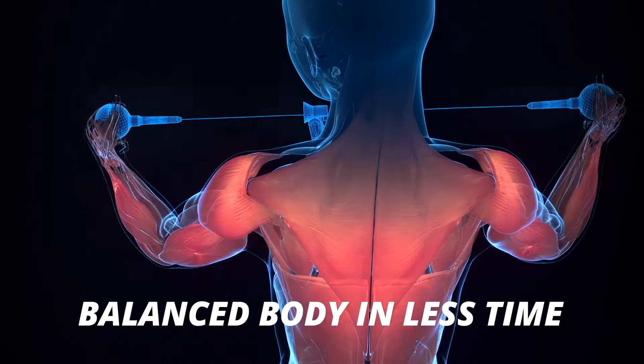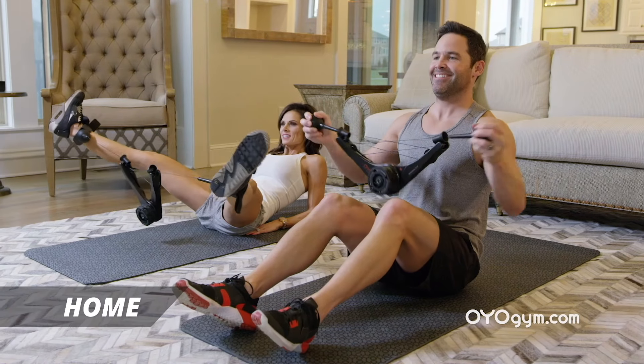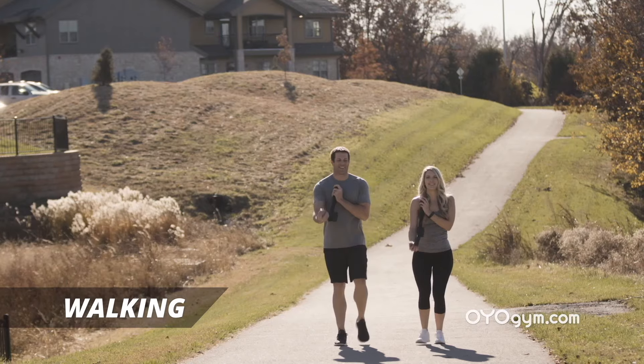The OYO Gym's double flex activation provides two exercises in each movement, building a balanced body in less time. With the OYO Personal Gym, you can fit fitness into your lifestyle — at home, at the office, while traveling, walking on a treadmill, or even outdoors.